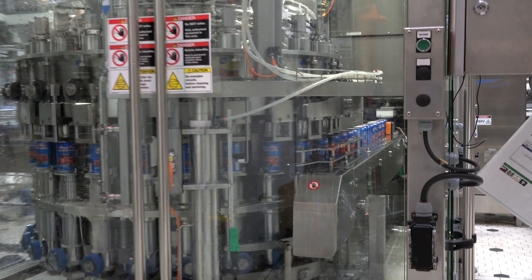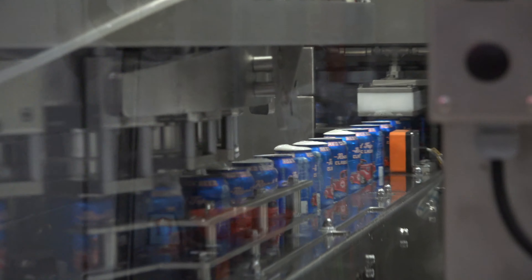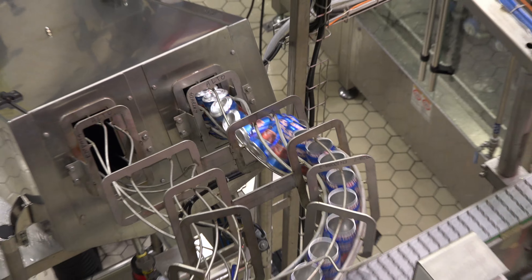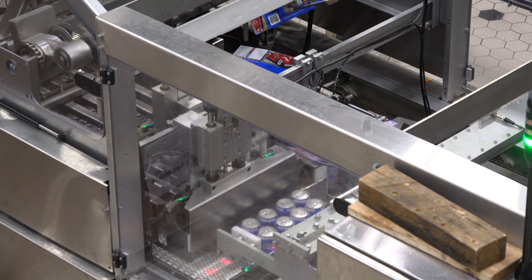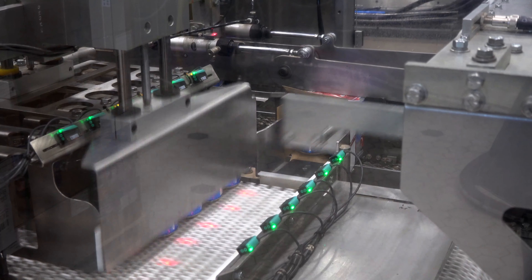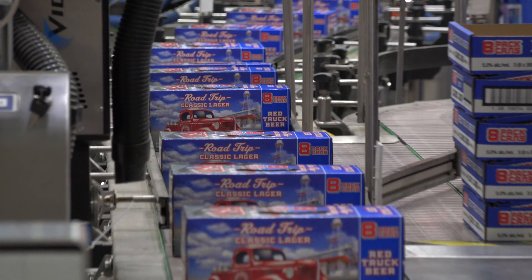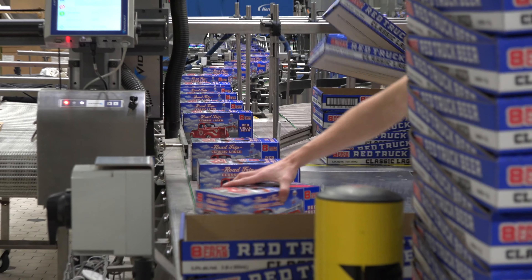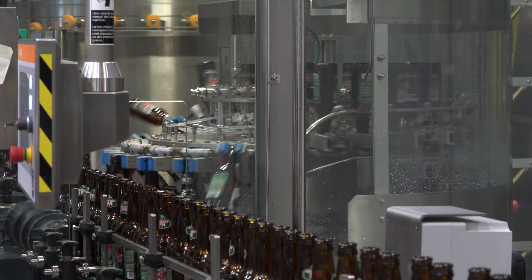The canning line is a pretty impressive piece of technology. Red Truck can do 160 cans a minute, and typically they would do about seven hours of canning once a week. That currently meets demand, and in the summer they're hoping to be doing this two or three times a week.